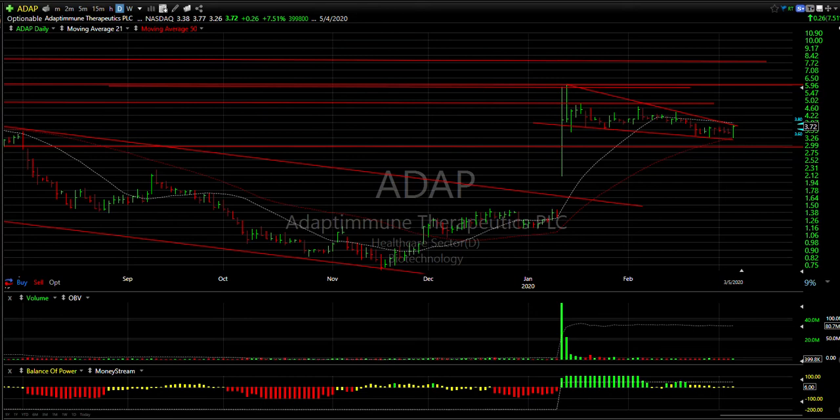Hello again everybody, Harry Boxer, the Technical Trader at techtrader.com. It's Thursday the 5th of March — these are the charts for the day. Ugly day on Wall Street, to say the least. They gave back almost all, if not all, the gains from yesterday, and there were over a thousand up and a thousand down today. Pretty amazing volatility. Lots of stocks to talk about today — I'm going to pare it down to a list of some new ones, but mostly the swing trades since it's Thursday.